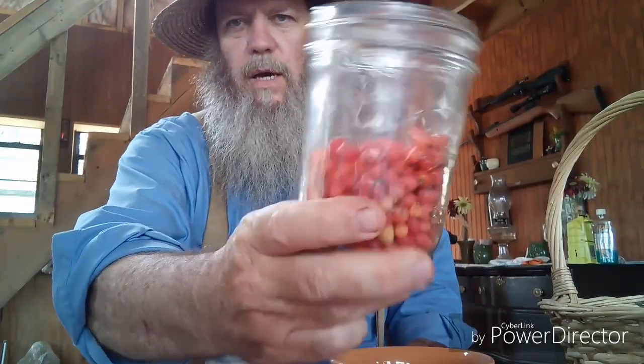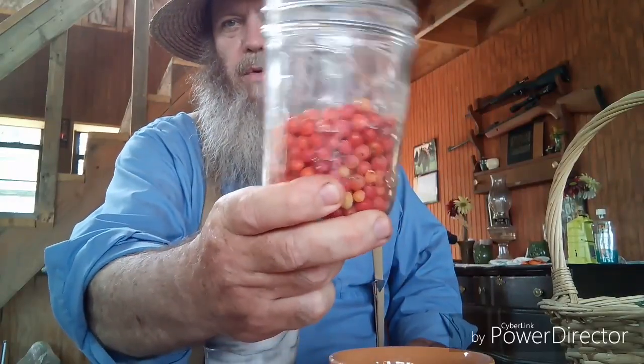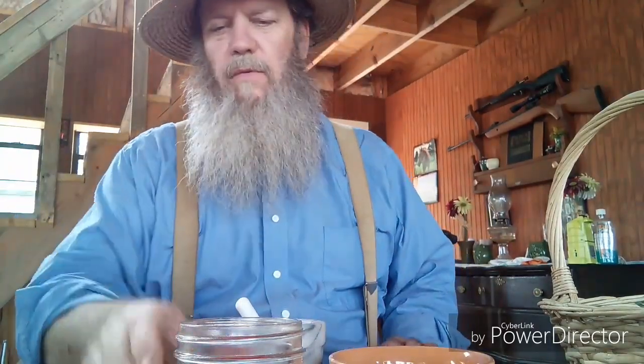We got back from harvesting the agarita berries. I'm going to bust these up in a mortar and pestle. You don't really need to juice them — you could put these through a juicer or a hand crank food processor. You just want to bruise them and bust them open so the juice will leach out into the tea and give it some good color, flavor, and a little bit of sugar for the yeast to eat.